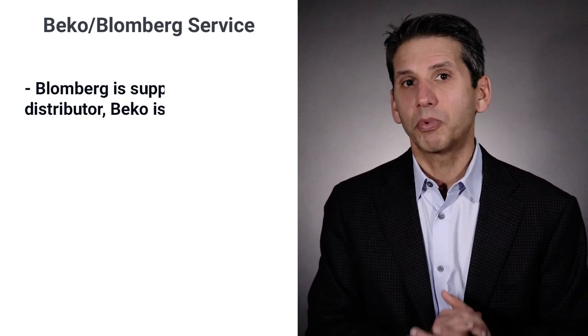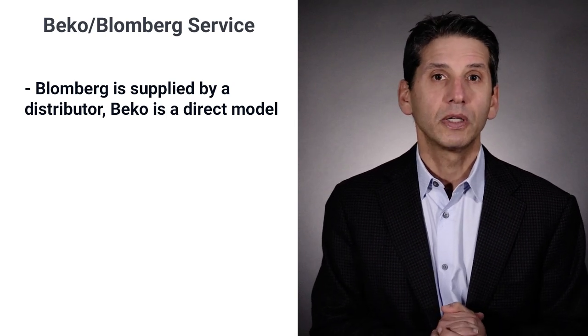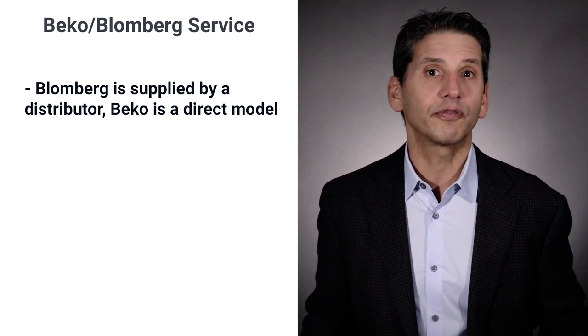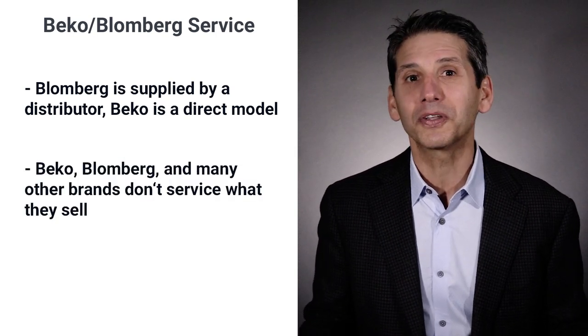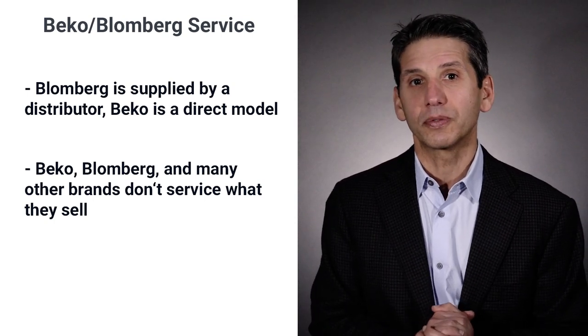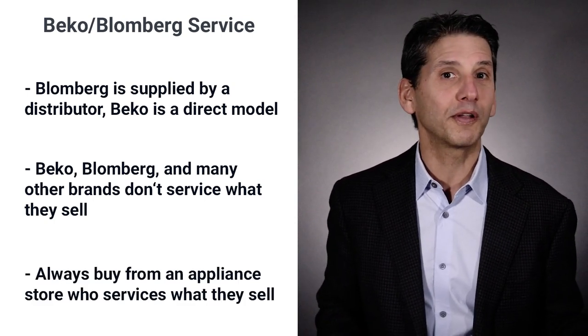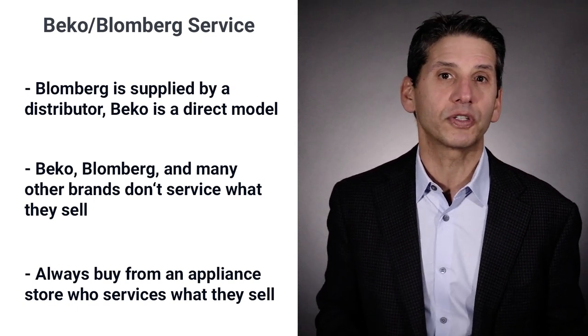Service may be one area where Beko and Blomberg differ due to their two separate supply channels — Blomberg is supplied by distributor, whereas Beko is a direct model. You will need to check in your area if your store does not service what they sell. Beko, Blomberg, and many other brands do not offer service departments, which you should factor into your overall decision. No brand is close to being flawless — expect problems. Just make sure whatever you buy can be fixed.